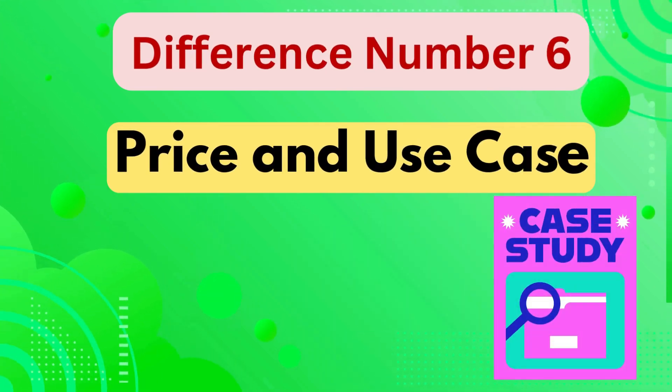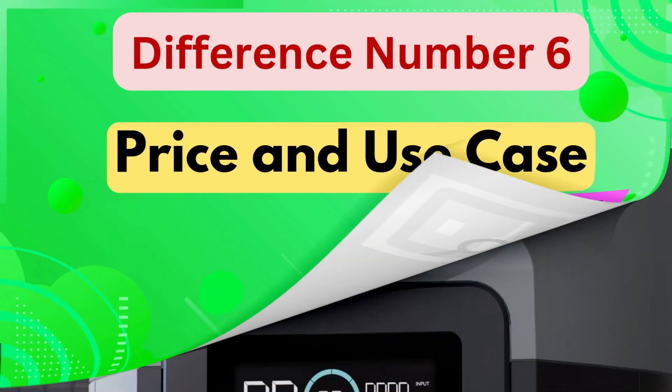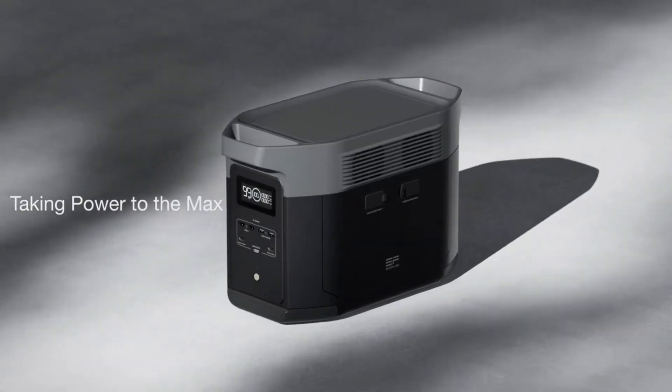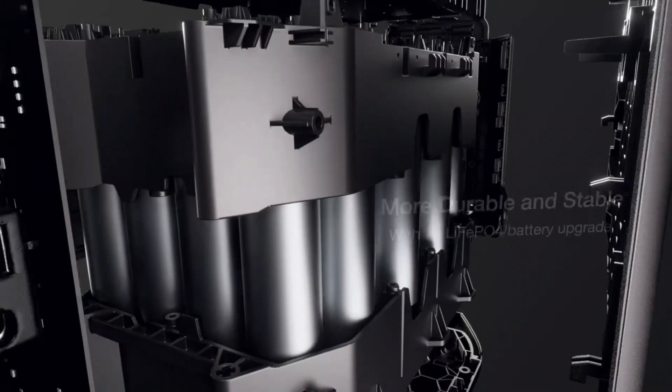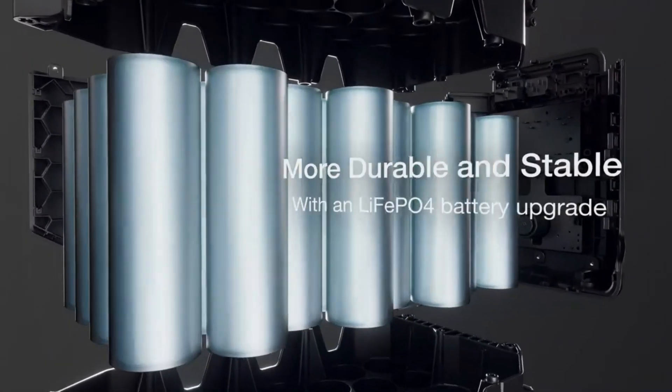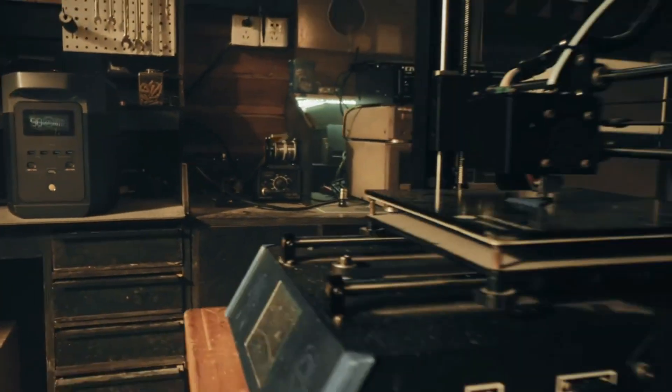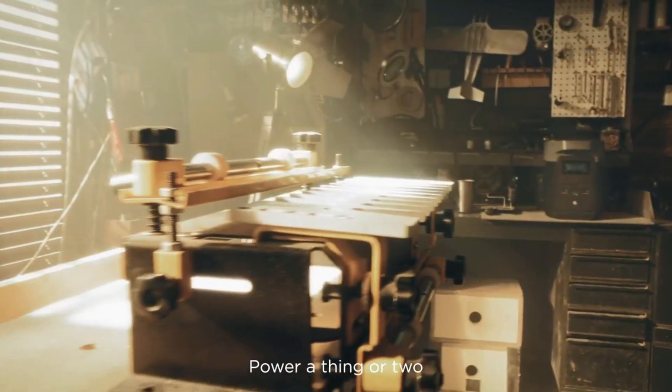Difference number six is price and use case. The Delta 2 Max is designed as a premium heavy-duty energy solution for users who need high capacity, greater power output, and advanced expandability. It is ideal for home backup power, large-scale energy needs, and extended use during outages.